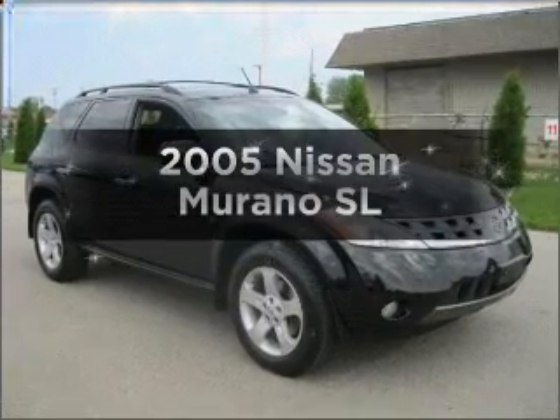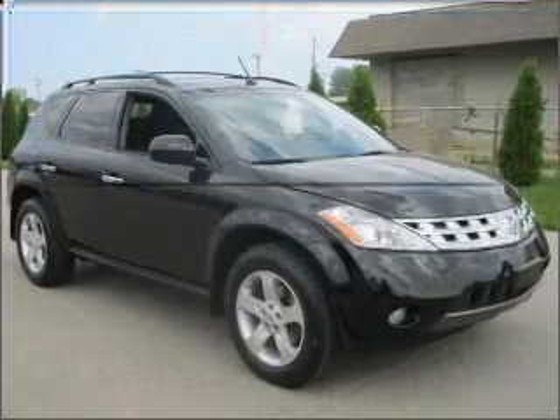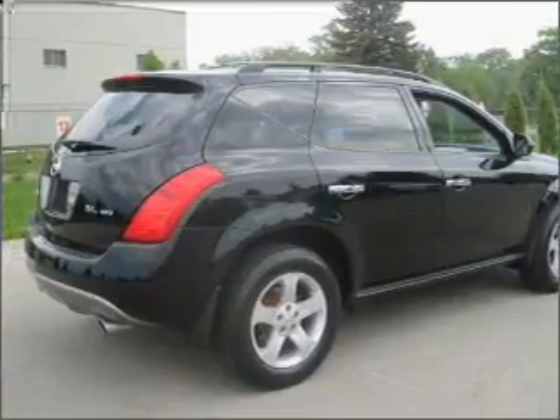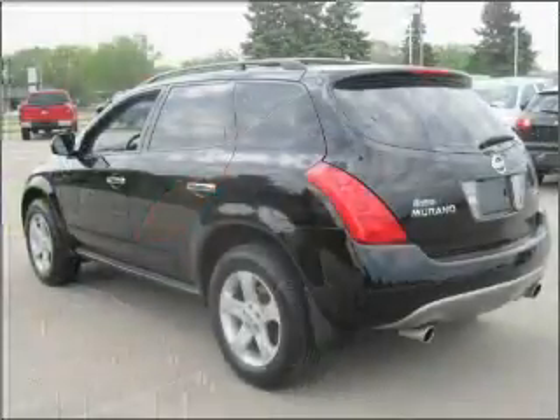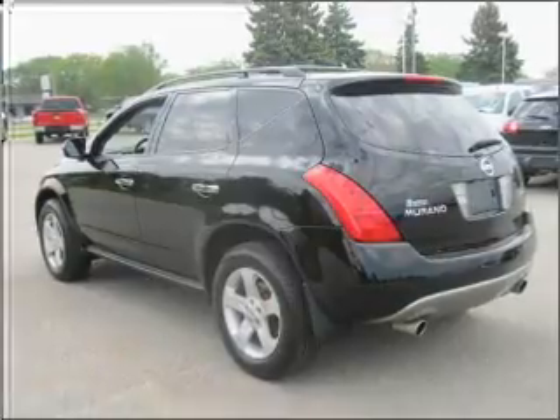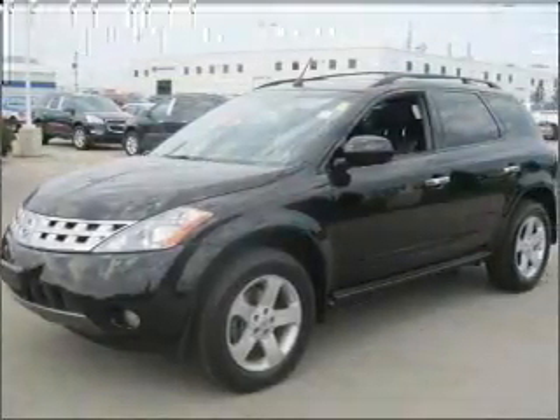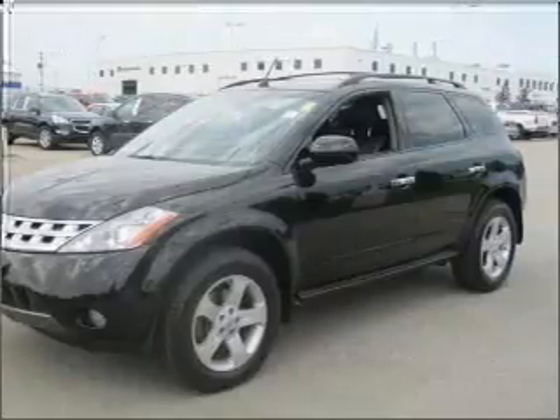Check out this 2005 Nissan Murano. If you're looking for a first-rate auto, this one could be yours today. With a reliable six-cylinder engine that responds smoothly to its automatic transmission, navigation included to help you get to your destination with ease, and premium wheels that give a more luxurious look.